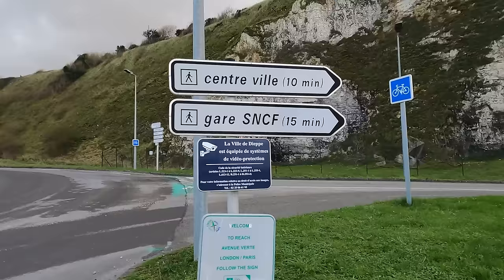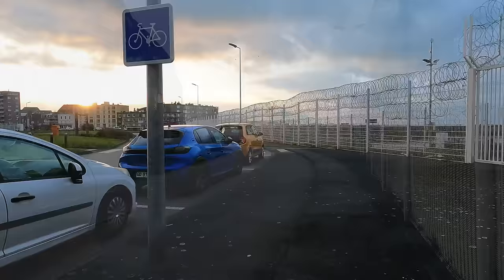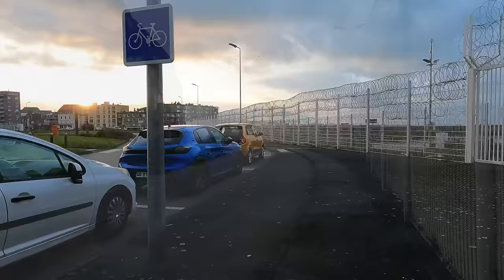I'd brought the right paperwork and answered all their questions correctly, so here I am in France, ready for more adventures on the train with my interrail ticket. But first I'll have to negotiate the walk along the busy road that you always seem to get when you're a foot passenger on a ferry.